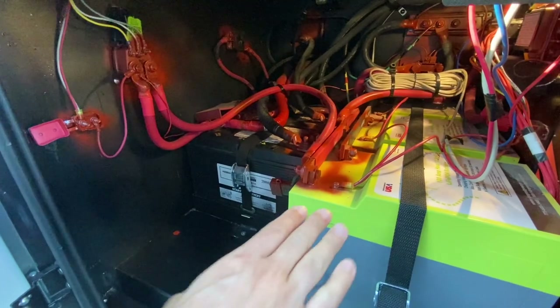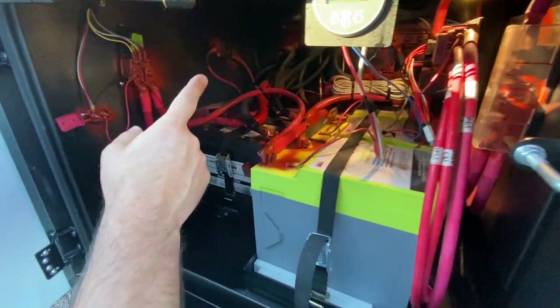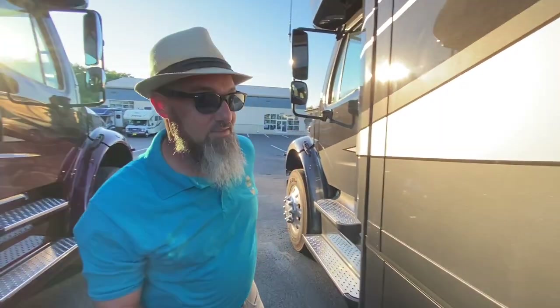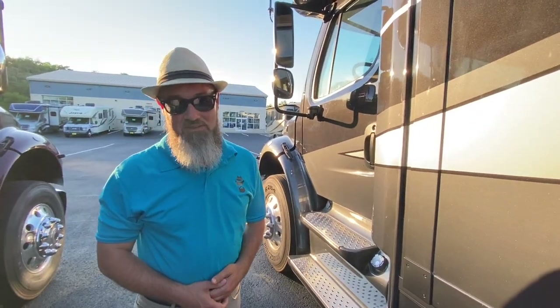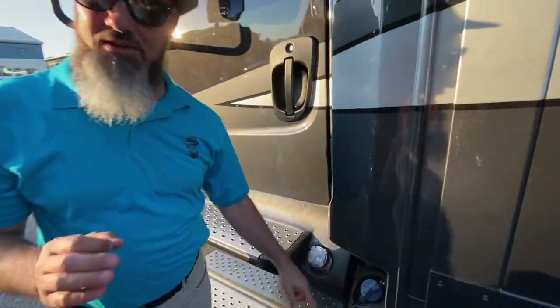This compartment houses the truck and house batteries — this is the lithium upgrade. You have a Victron Energy controller you can Bluetooth connect to and monitor your battery status. All the way in the back, behind a rubber cap, is the air compressor delivering 18.7 cubic feet per minute at 120 PSI. This coach has the solar and lithium package to stretch the time between generator runs.